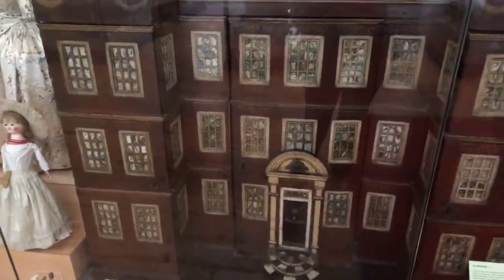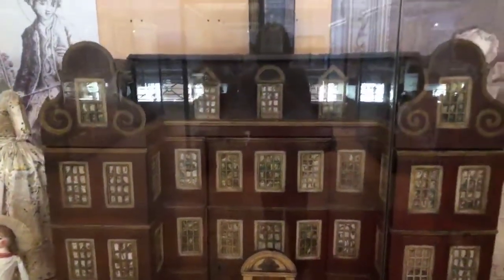Welcome back to the Dolly Cam. A lot of you are going to be waking up to this video. We are here live in London at the Victoria and Albert Museum of Childhood. We are here with Michael Kanadis.